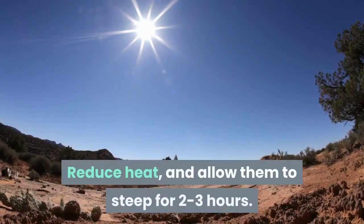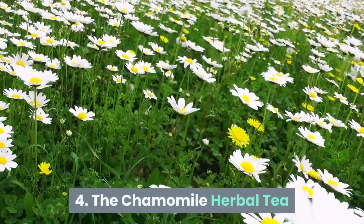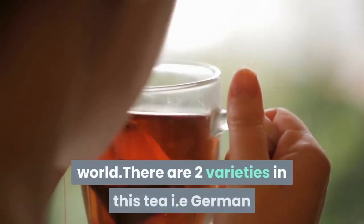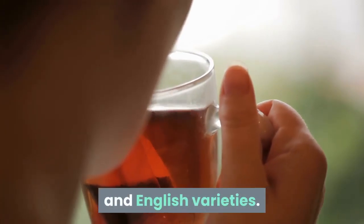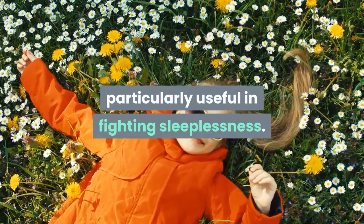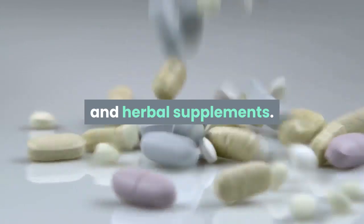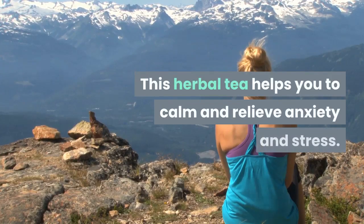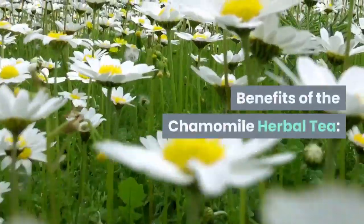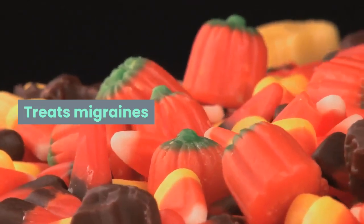Number four: chamomile herbal tea — the most famous herbal tea in the world. There are two varieties: German and English. German chamomile is believed to be particularly useful in fighting sleeplessness; it has daisy-like flowers used to make tea and herbal supplements. This herbal tea helps calm and relieve anxiety and stress. Benefits: induces sleep, treats migraines, boosts immunity, reduces stress.